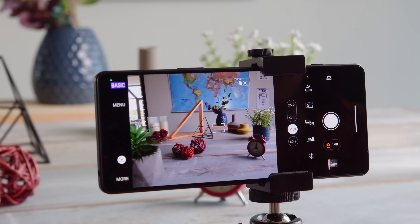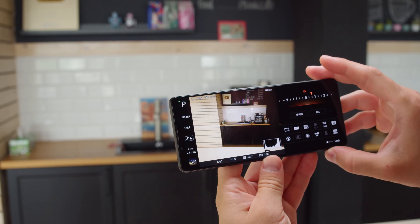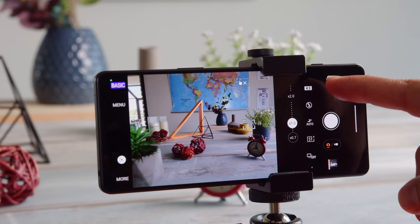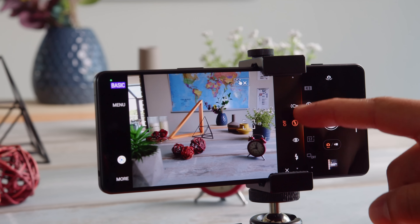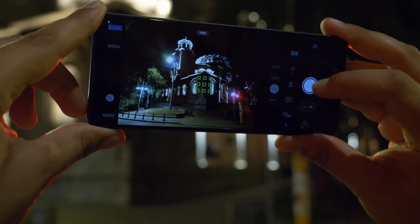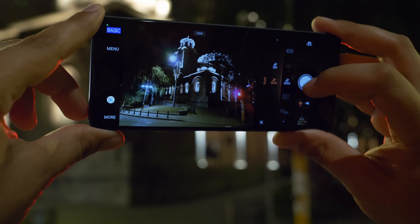This video is our honest take, not sponsored or endorsed by Sony in any way. I'm Will for GSM Arena, and let's find out what these apps can provide and if having so many on your phone is really that necessary. I'll start off with the Photo Pro app, which is the default camera app.